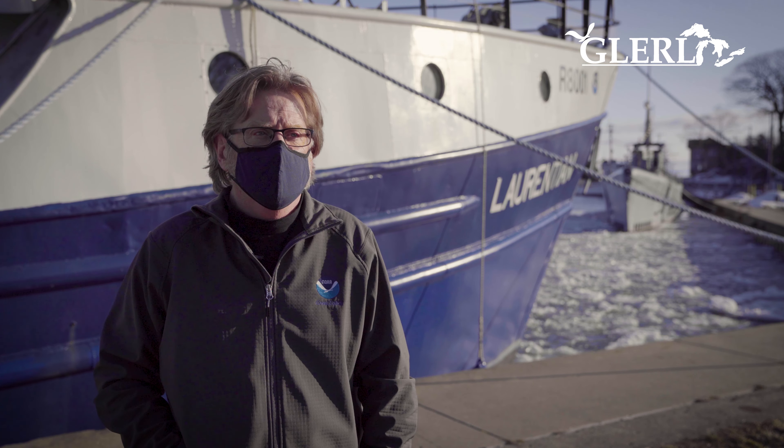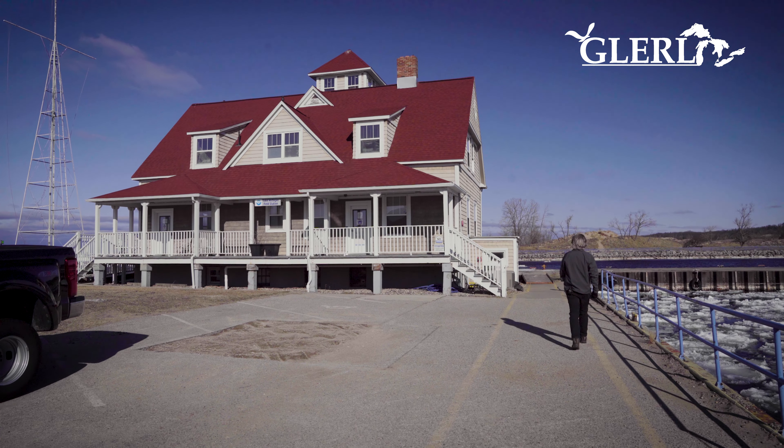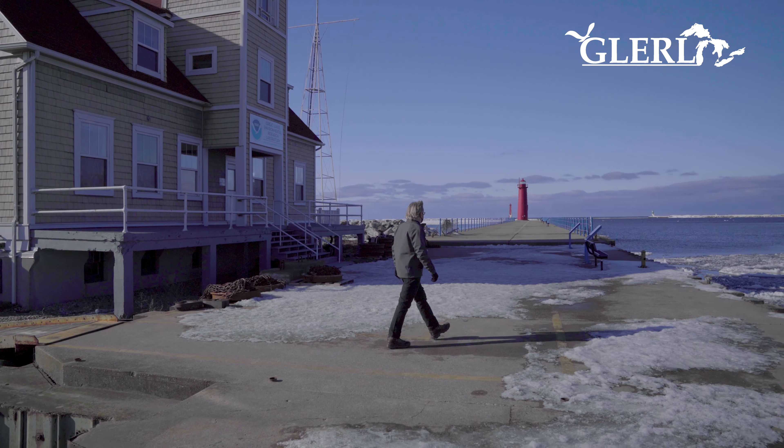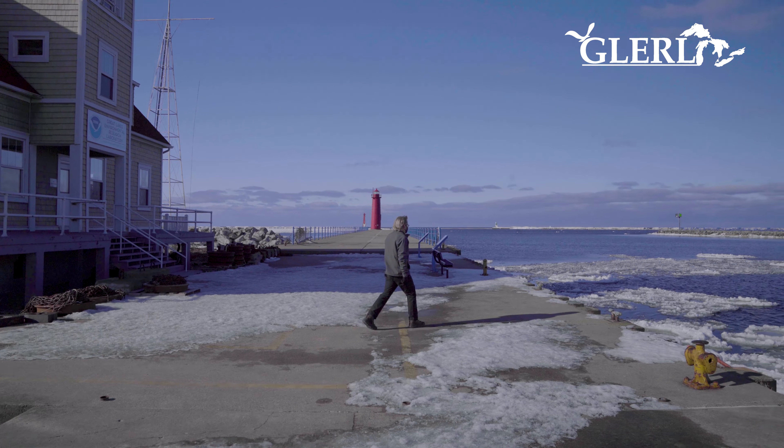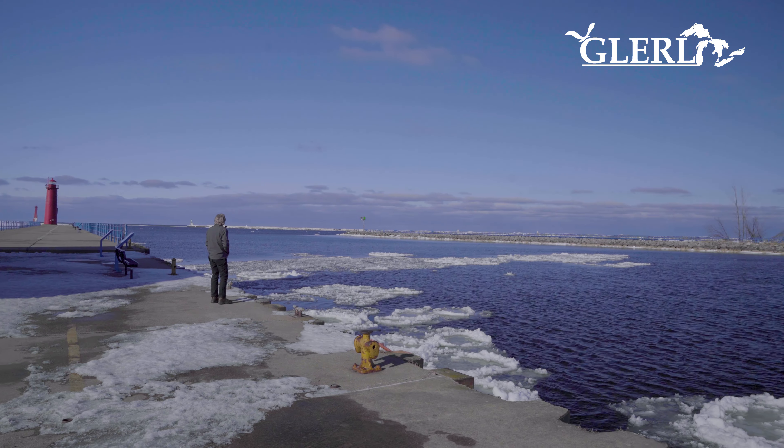NOAA's role in the Great Lakes is understanding the Great Lakes from an ecosystem standpoint. And to do that, we have to observe physical properties like temperatures, the waves, the currents, but also looking at the ecosystem parameters around the chemistry and the biology.